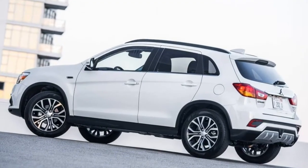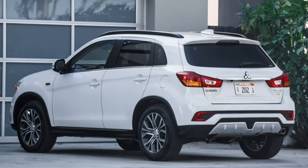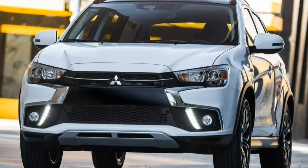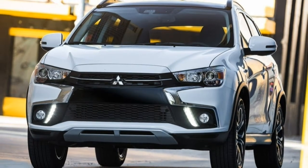We have yet to test this year's updated infotainment system on the Outlander Sport, but we like that Apple CarPlay and Android Auto are now standard on every trim level except the base S.